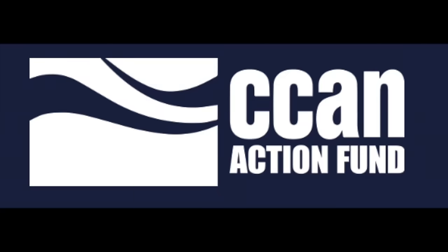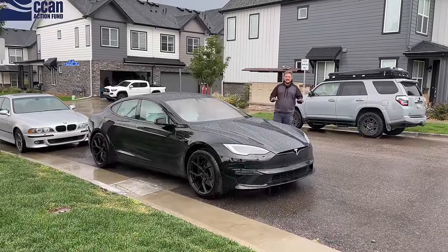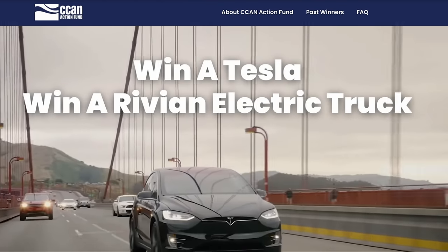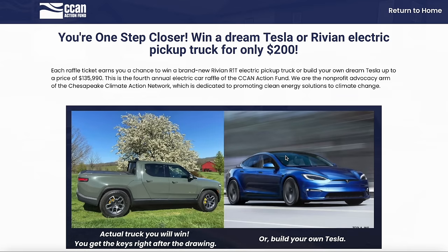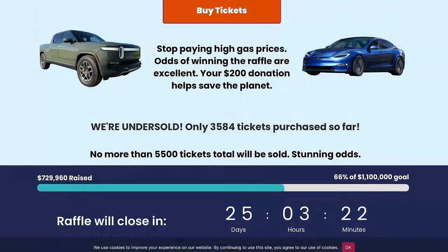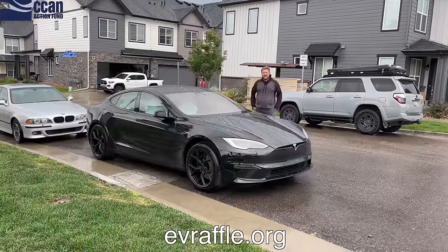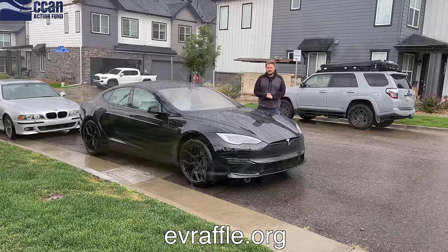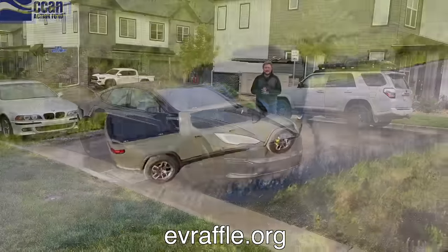A huge thank you to Chesapeake Climate Action Network Action Fund for sponsoring today's video. They're doing incredible work in the fight against climate change and are giving away a Tesla Model S Plaid, Model X Plaid, $135,000 worth of Tesla credits, or a Rivian R1T. All you have to do is go to evraffle.org — it's a $200 ticket. They've sold about 3,500 tickets and have about 2,000 left, so your odds are good. The Rivian R1T is in their garage ready for immediate delivery.